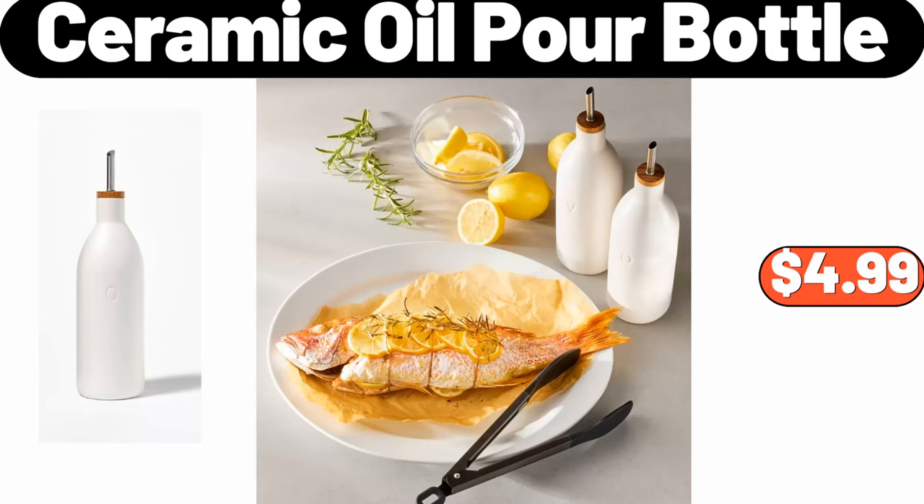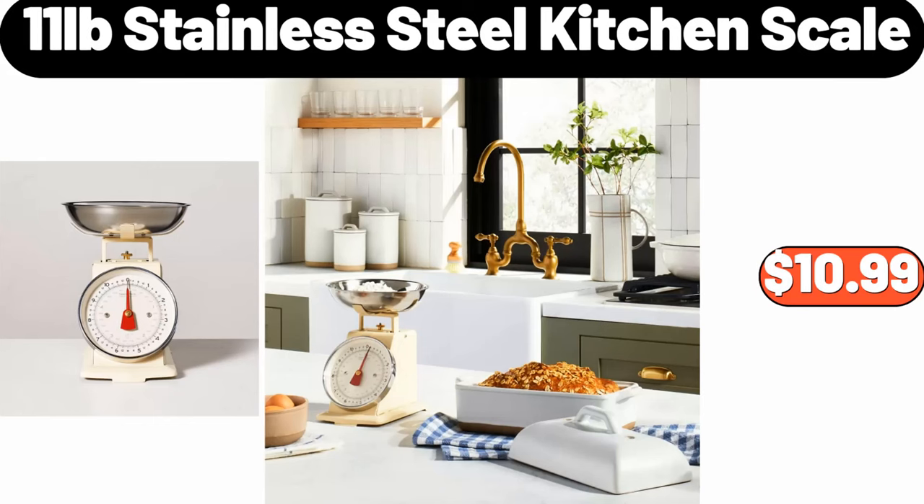Ceramic oil pour bottle, $4.99. 11-pound stainless steel kitchen scale, $10.99.